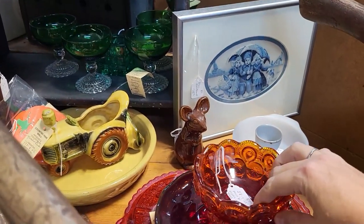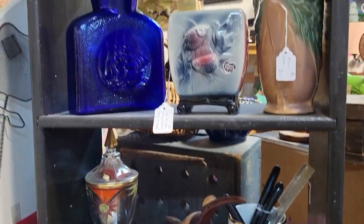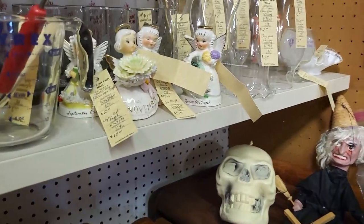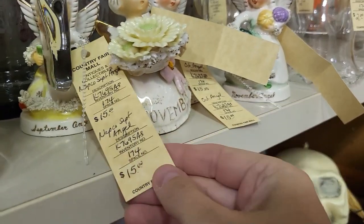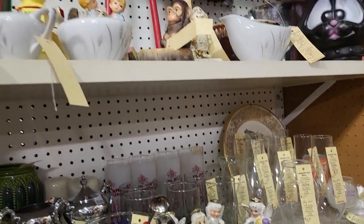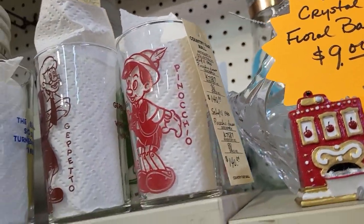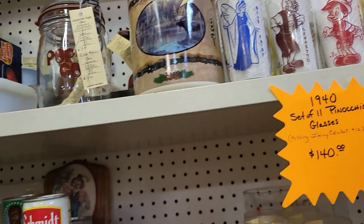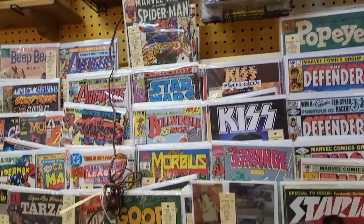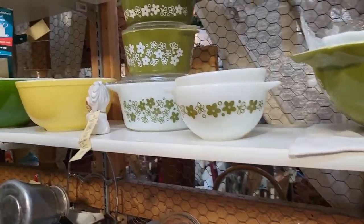Got some Ellie Smith here, $12.50. A Blanco water pitcher. Royal Copley Fisher, $17.50. Got a whole bunch of month angels over here — looks like they're all $15.50 each. Look at the Pinocchio glasses — looks like the whole set for $140. A lot of comic books in here too. Got a lot of Pyrex and things in here.